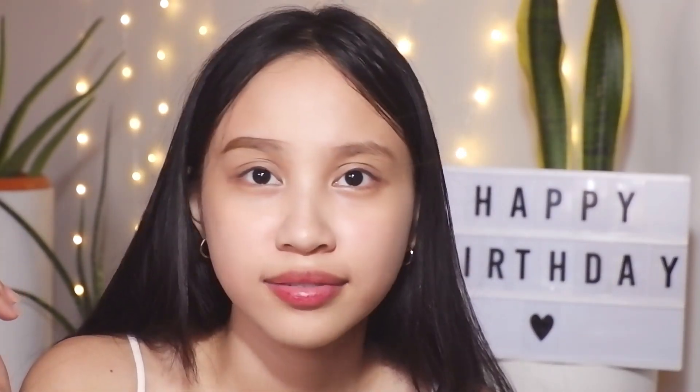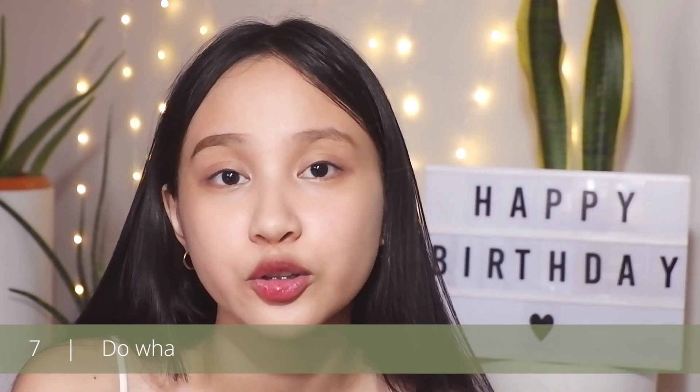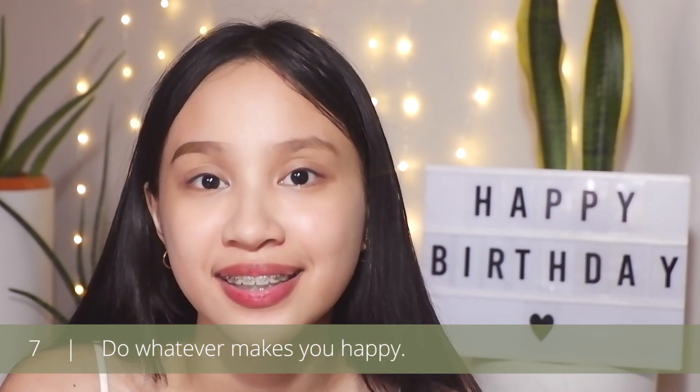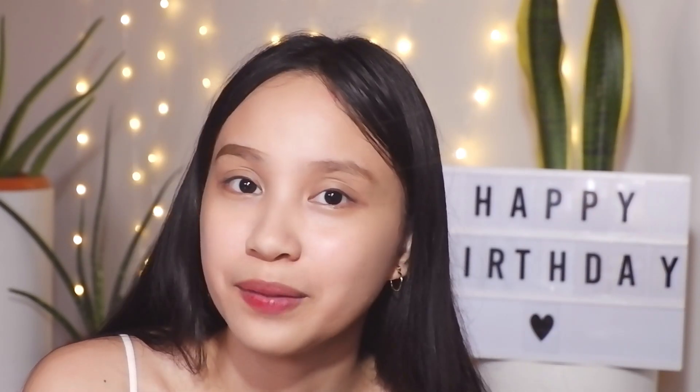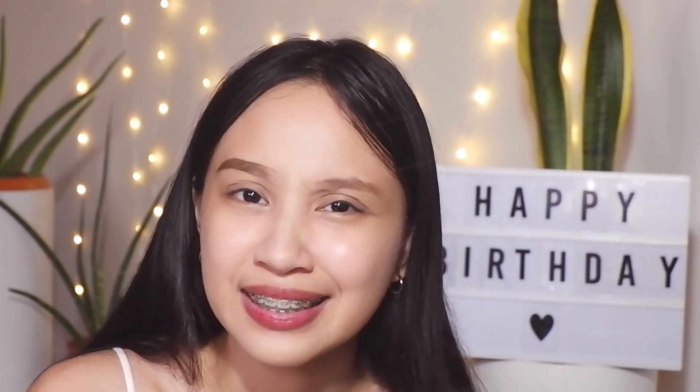Number seven is to do whatever makes you happy — whether it's playing games, playing sports, vlogging, reading a book, watching movies. Anything that makes you happy, just do it, and trust me it will help you feel better. When you're tired from work or studies, take a break, do whatever makes you happy, and your energy will be back 100% to continue doing whatever that is.